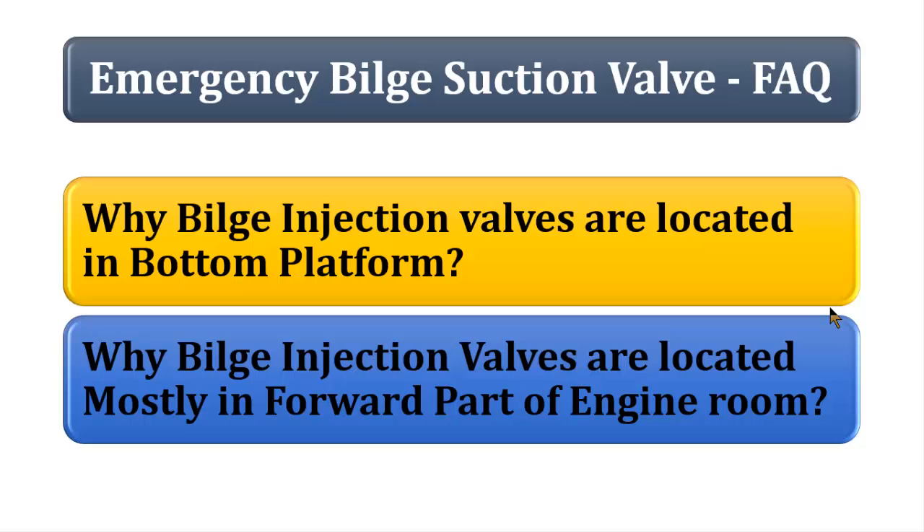Logically, it's not worth having a valve located on a platform above the bottom platform. Since the bilges, all the seawater pipings, and the pumps are located on the bottom platform, it is essential to have this valve located on the bottom platform alone. So that could be the reason.